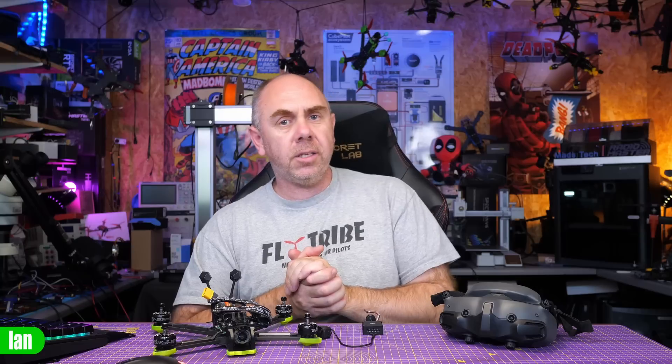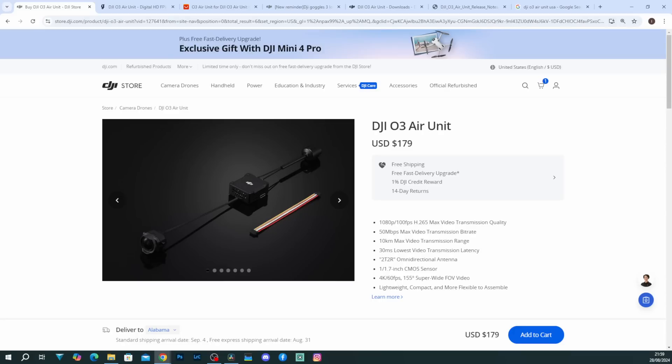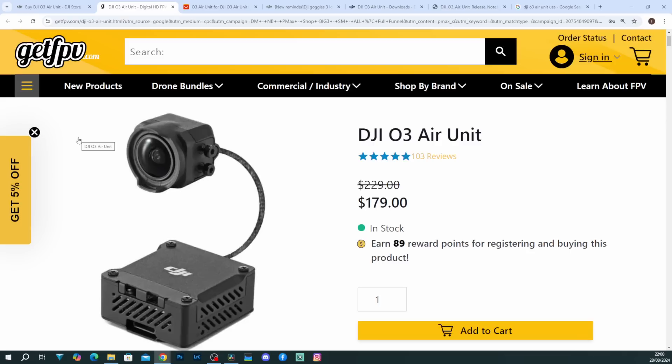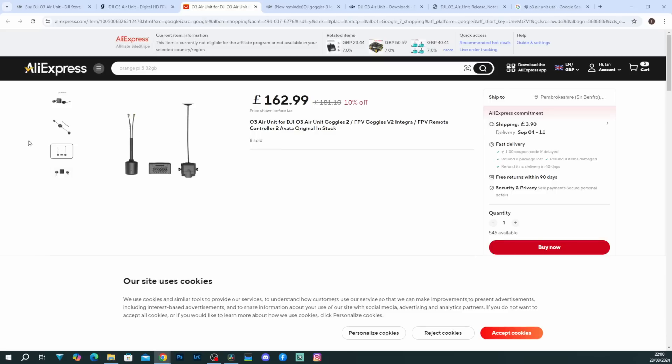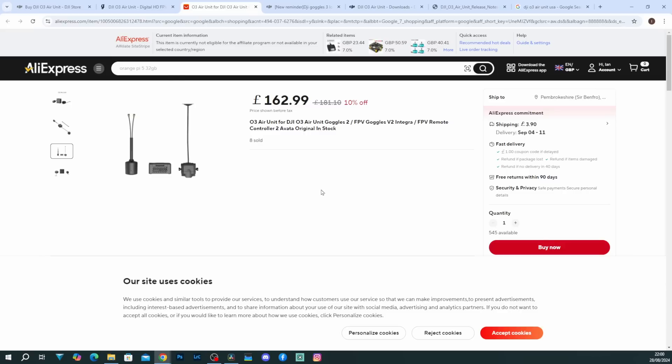Before we wrap up, you may have seen that some discounts are starting to appear on the O3E unit at some retailers. I mentioned on Sunday's live stream that Flywoo had dropped the price, and I've now heard it is spreading among dealers. Some areas are even seeing discounts on DJI's own website — I believe it is in the US but not in the UK. For instance, the DJI store has dropped the price in the US down to $179, down from $229, and dealers like Get FPV also have it at $179. For the rest of the world, there are discounts on AliExpress, although do be warned — DJI does not offer a global warranty. If you have a problem with one bought from AliExpress, you would be required to ship it back to China, most likely at your own cost.